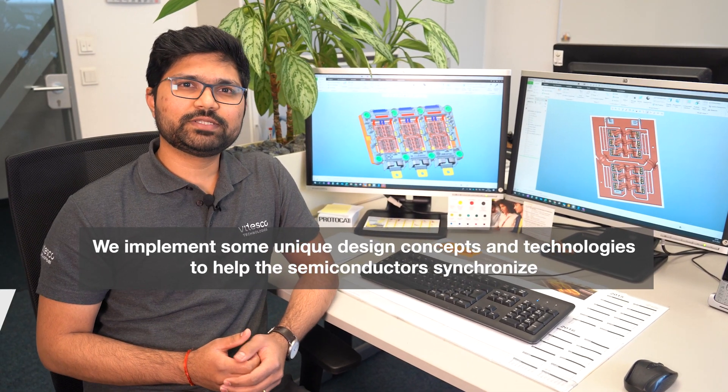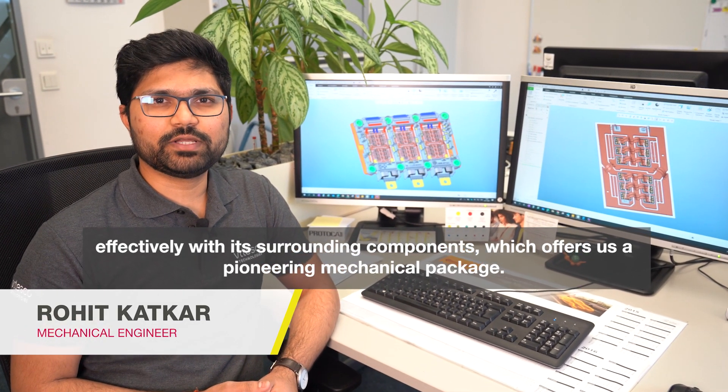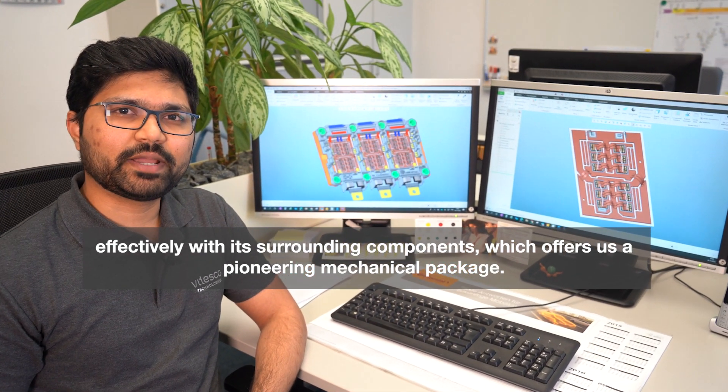We implement unique design concepts and technologies to help the semiconductor synchronize effectively with its surrounding components, which offers us a pioneering mechanical package.